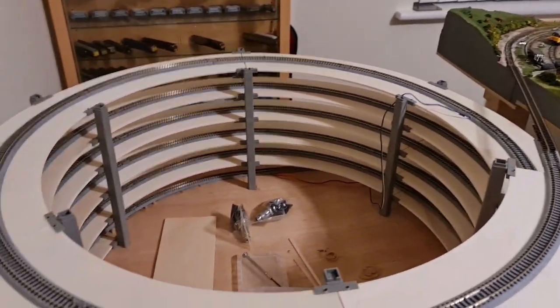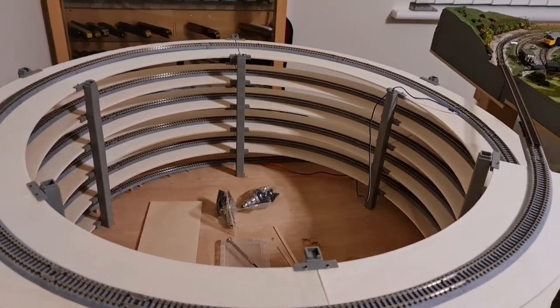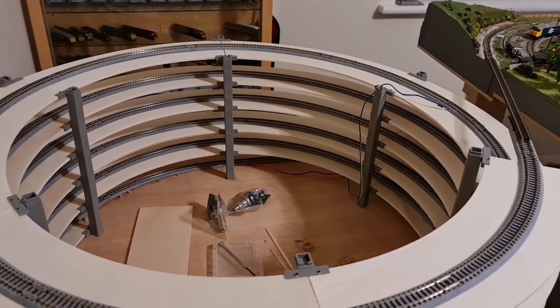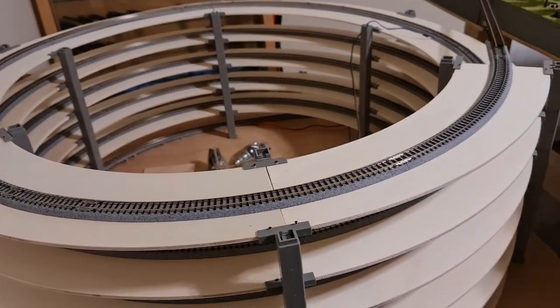I'm somehow going to put a top on here and cover it over, so it isn't just a helix — it will have a top on it, something else going on there. And hopefully when we've done all this underneath...